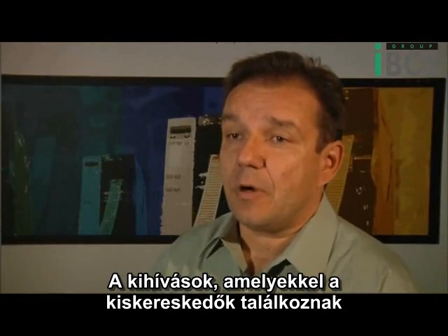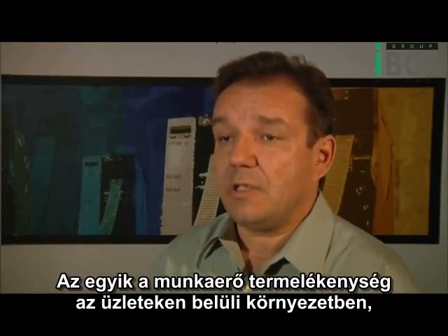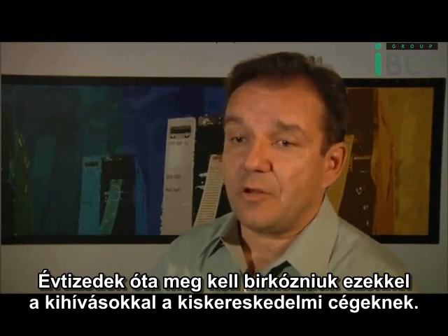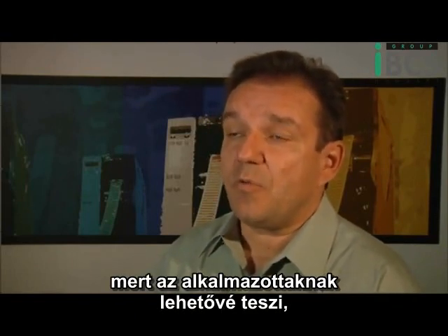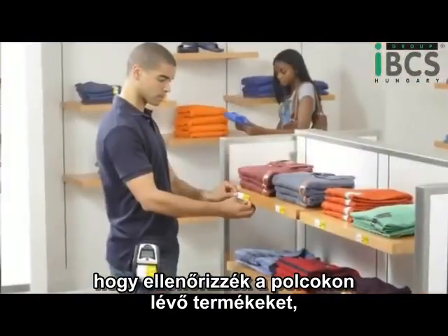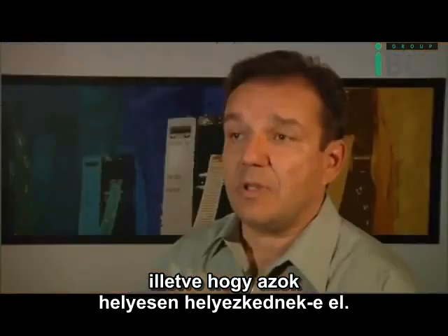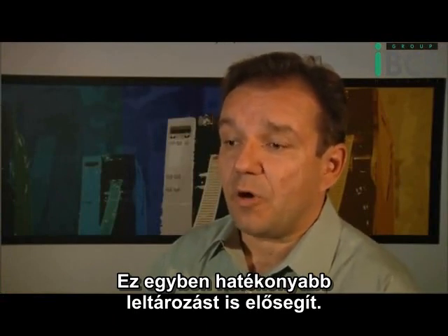The challenges that retailers face are essentially twofold. One is worker productivity in the store, front-of-store environment, as well as inventory accuracy. That has been a consummate challenge for retailers for decades. Mobility solutions help solve that problem by giving the workforce an opportunity to constantly revisit the shelves and re-mark them properly so products are correctly positioned, which ties back to better inventory control practices.